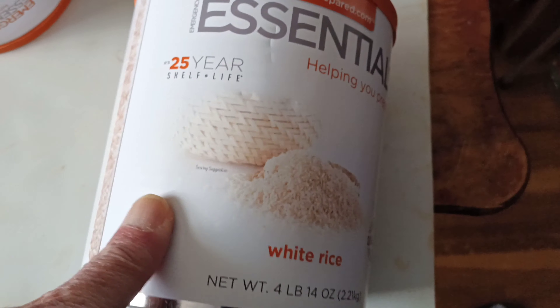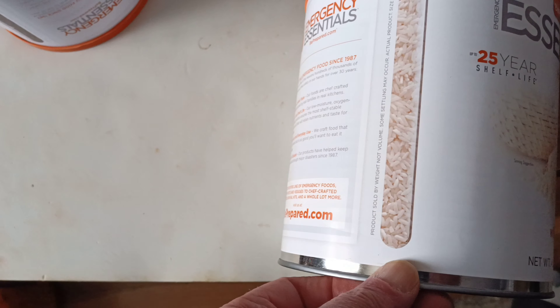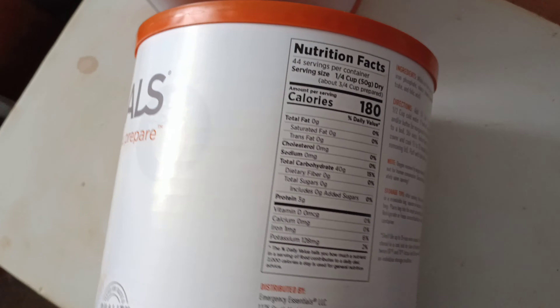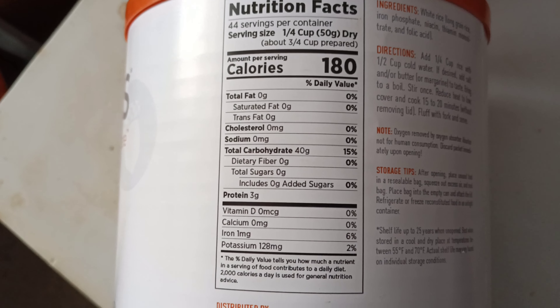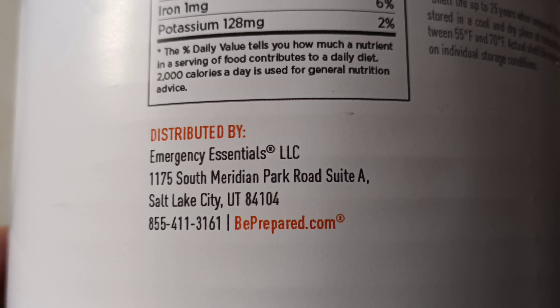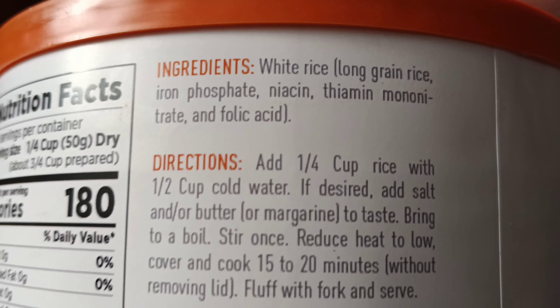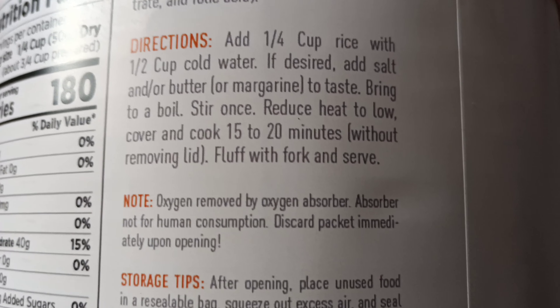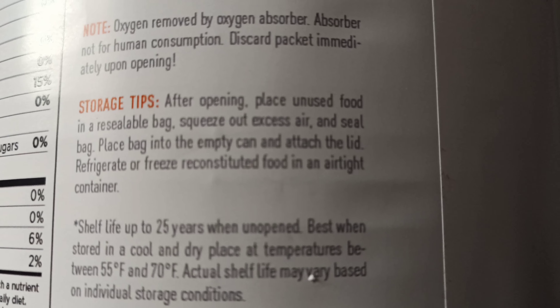That's the rice — all this is is white rice, with a 25-year guaranteed quality. You can go to their website. Here's the nutrient information: 180 calories, it's just plain old white rice. beprepared.com gives you the radio instructions right there. After opening, you could put them back under a vacuum, but that's where to store it.